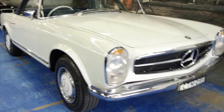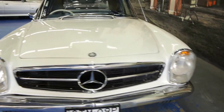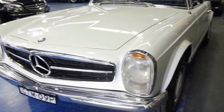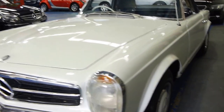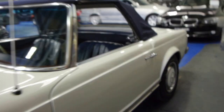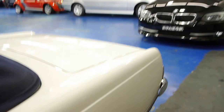Good morning ladies and gentlemen and Happy New Year. Today we have a very late 1960s Mercedes-Benz 280SL Pagoda. The W113 is absolutely one of the best two-seater roadsters available in the world.